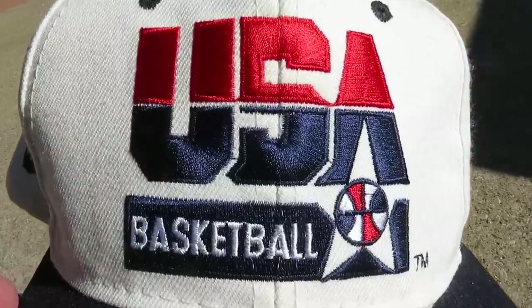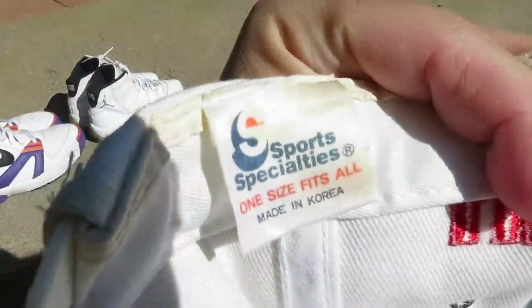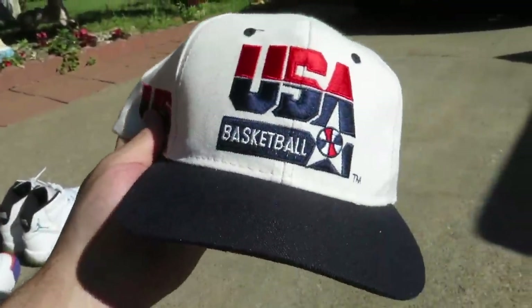The second hat is probably my favorite of the three — it's this Team USA Sports Specialties snapback. It's got a big USA Basketball logo on the front, 'USA' on the side, and the Sports Specialties tag on the inside. I'm kind of on the fence about keeping this one. I'm not a big hat wearer but I really like it, so I'm about 50/50. I knew I had to grab it though because I do really like this hat.